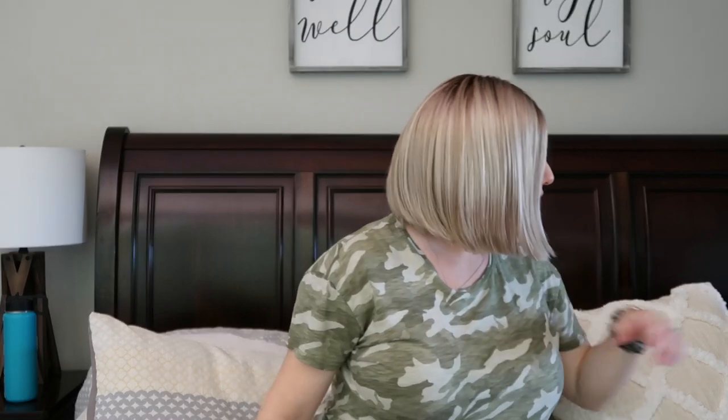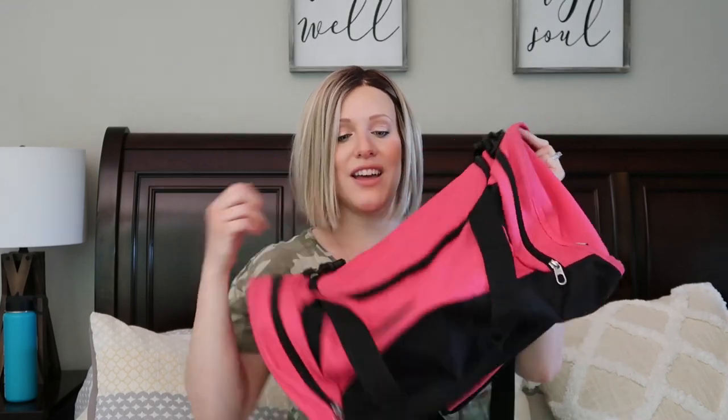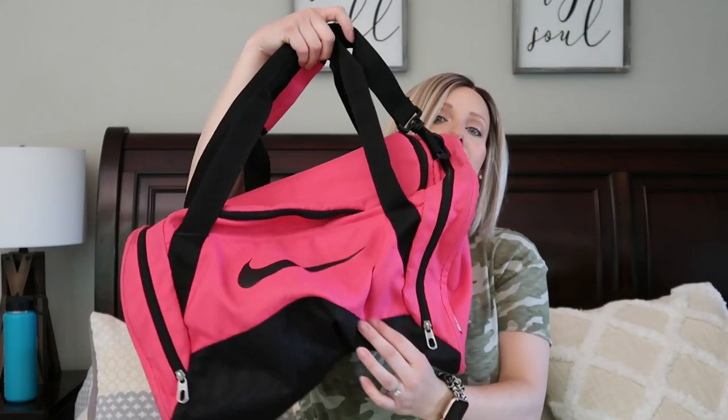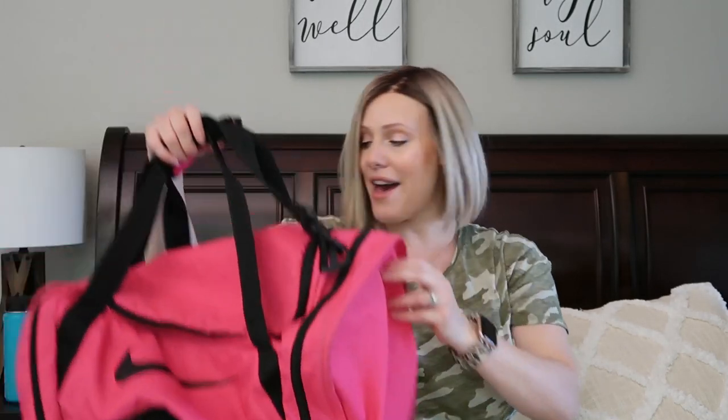This is the bag I'm going to use - it took everything in me not to go on Amazon and buy some super cute hospital bag just to make it feel fun, but it's fun and exciting even without that. So I'm just going to use this Nike duffel bag that I've had forever. There's nothing wrong with it - it's a nice big duffel bag and everything will fit in there easily. All my little packing cubes and stuff will go in here.